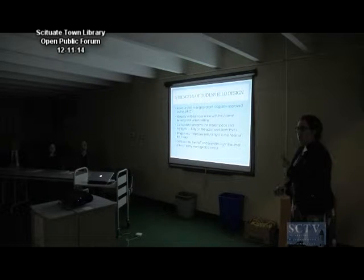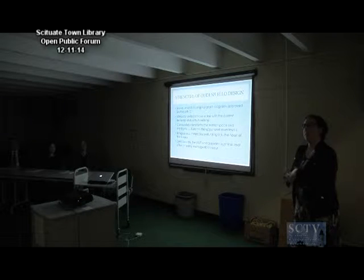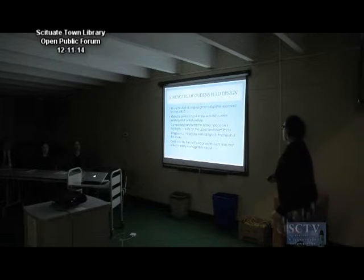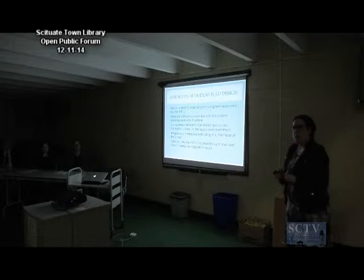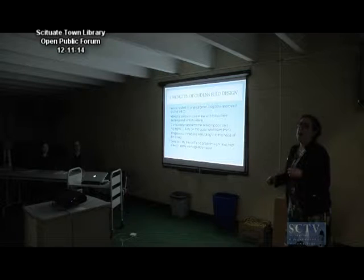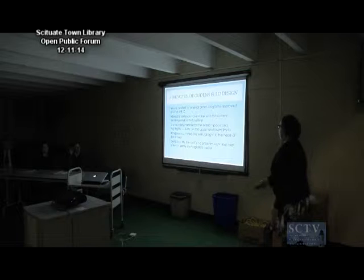I want to spend a few seconds on this because it's a really important point. When we went to the town with this project, we said we could go forward with this project — which is nearly tripling the usable space of the existing library — with the staff that we have currently. The only way we can do that is by making sure all of that building is manageable for us: good sight lines, the ability to see a number of spaces at once.